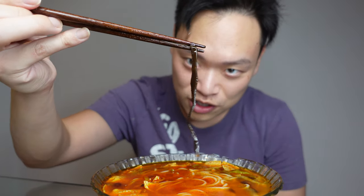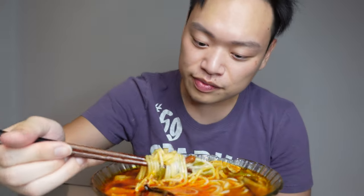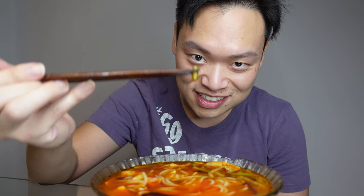You're gonna have wood ear mushrooms in here as well, and soured green beans — soured string beans right here. And my favorite: bamboo shoots right here.